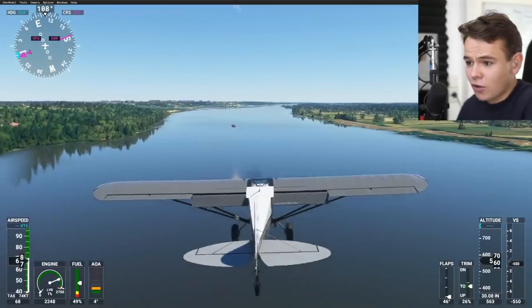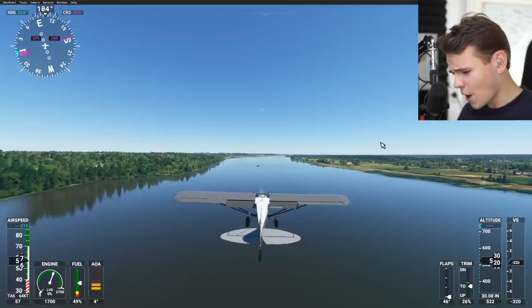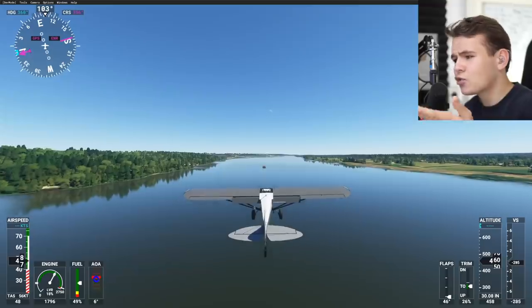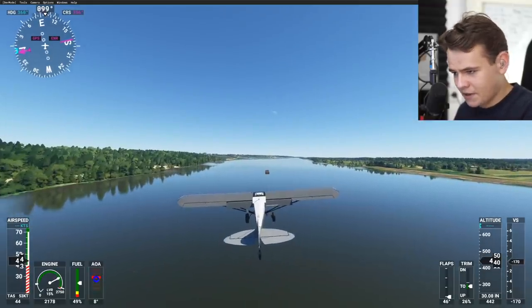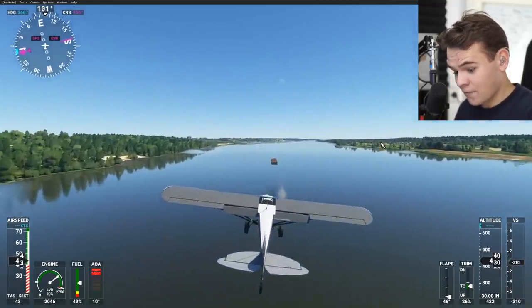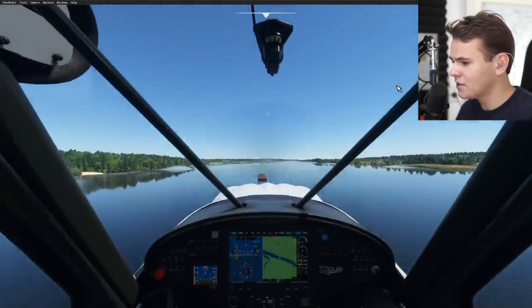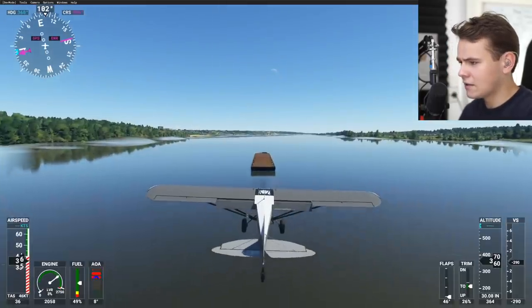Aircraft carriers are normally huge ships — up to 400 meters in length. The shortest runways on this planet are 400 meters long. There's no runway ever to be found that's only 72 meters. I think we'd have a better chance landing on a helipad — I think there are actually helipads longer than this.